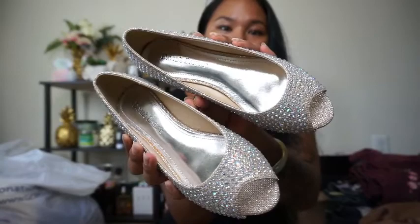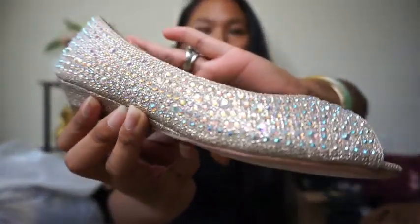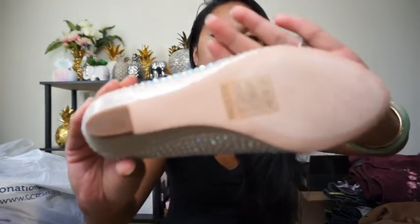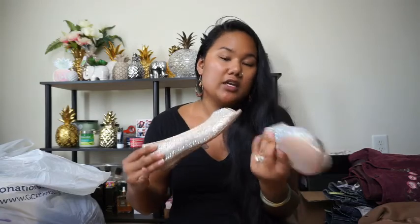Next thing I found was so super exciting — I was like, are you for real? These are from David's Bridal and they're these crystal shoes. There are crystals all around it and it's a little peep toe. I looked at this style and I think they run a little less than 50 bucks, but these were like three something. None of the crystals are missing — it's ridiculous. I was like, who donated these? This would be so perfect for prom or whatever.